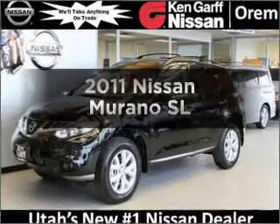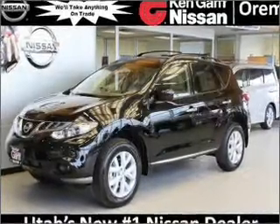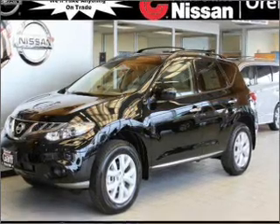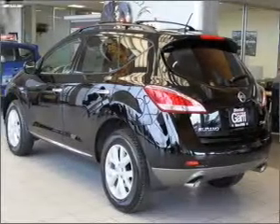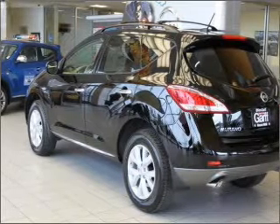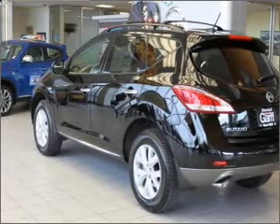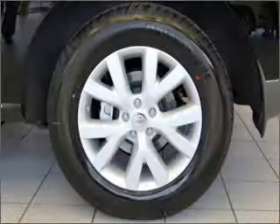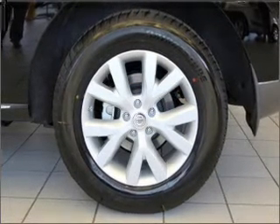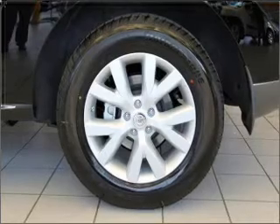Introducing the 2011 Nissan Murano. If you're looking for an automobile with great attributes, look no further. With a reliable six-cylinder engine connected to a smooth shifting automatic transmission. Find your way easily with the included navigation system. The anti-lock braking system will help deliver you safely to your destination. The sunroof lets fresh air in. Power and reliability are a great combination — this vehicle has both.